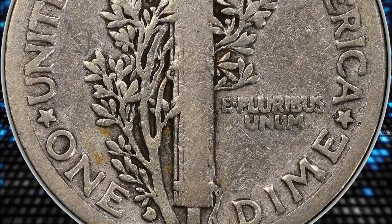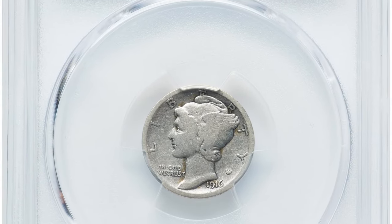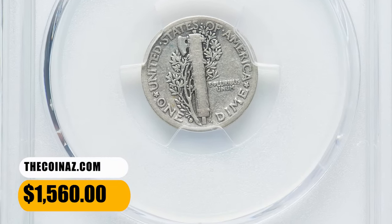Luster is typically modest and many examples have some degree of toning. This specimen displays massive circulation wear and numerous contact marks, but all lettering is present and readable. It was sold for $1,560 on December 12, 2023.